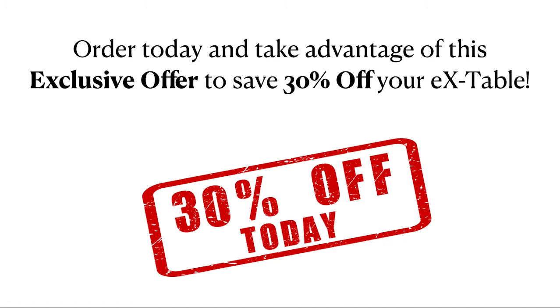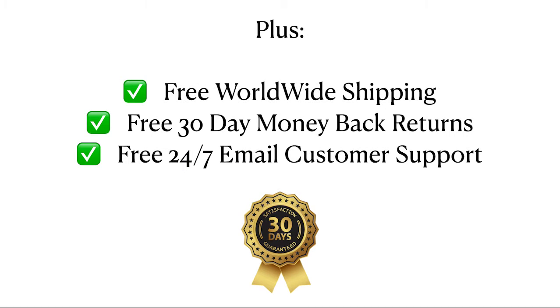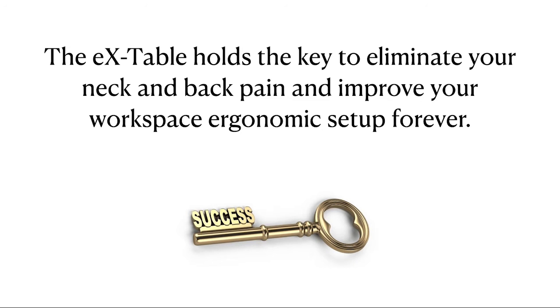Order today and take advantage of this exclusive offer to save 30% on your EX Table. But that's not all — order today and get a free wireless mouse pad attachment included with your order. Plus, free worldwide shipping, free 30-day money-back returns, and free 24/7 email customer support. The EX Table holds the key to eliminate your neck and back pain and improve your workspace ergonomic setup forever.